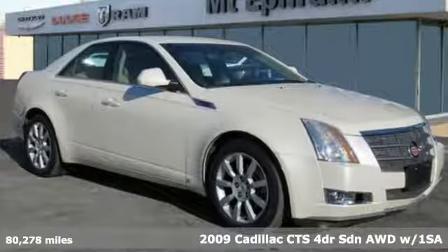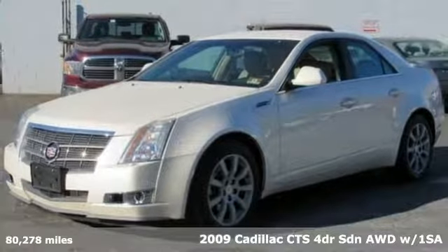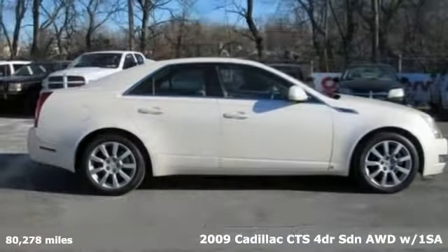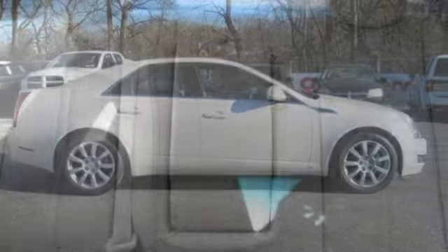It's a 2009 Cadillac CTS. There's good and then there's extraordinary. This CTS is a driving experience like no other, and with features like these, every drive is a pleasure.